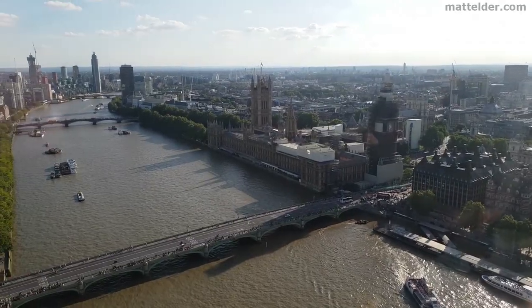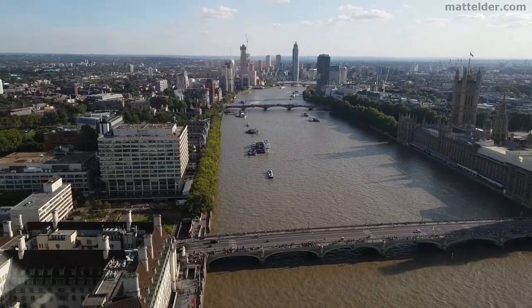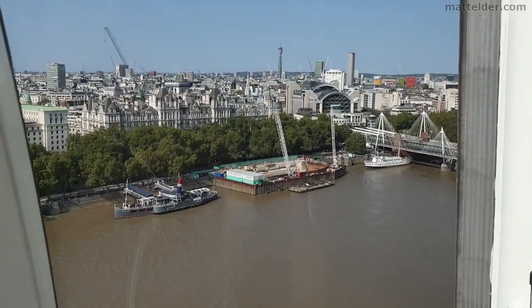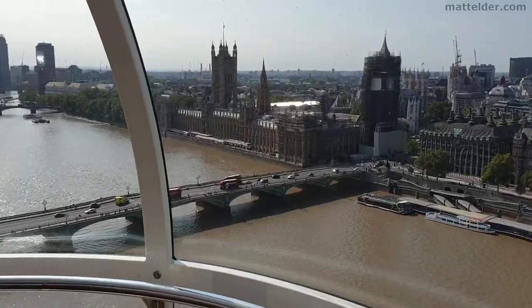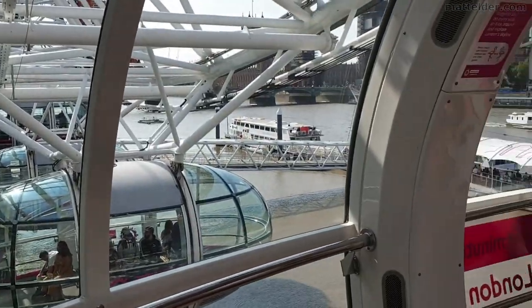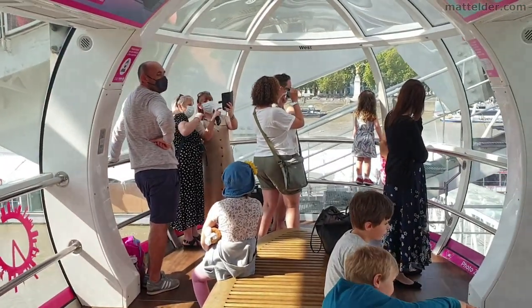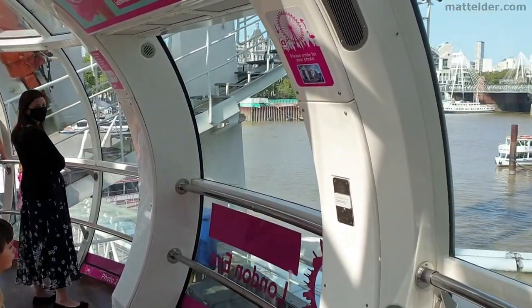We've actually been to the London Eye UK twice in the last month. The first time was August 23rd 2020, six weeks after it had reopened, so it had some time to bed in the new coronavirus safety guidelines. During peak school holidays they were only allowing two family groups in the capsule at a time. When we went on Sunday 20th September 2020, they were allowing four family groups in the capsule at one time, even after the stricter six-people max had been brought in a week or so previously.